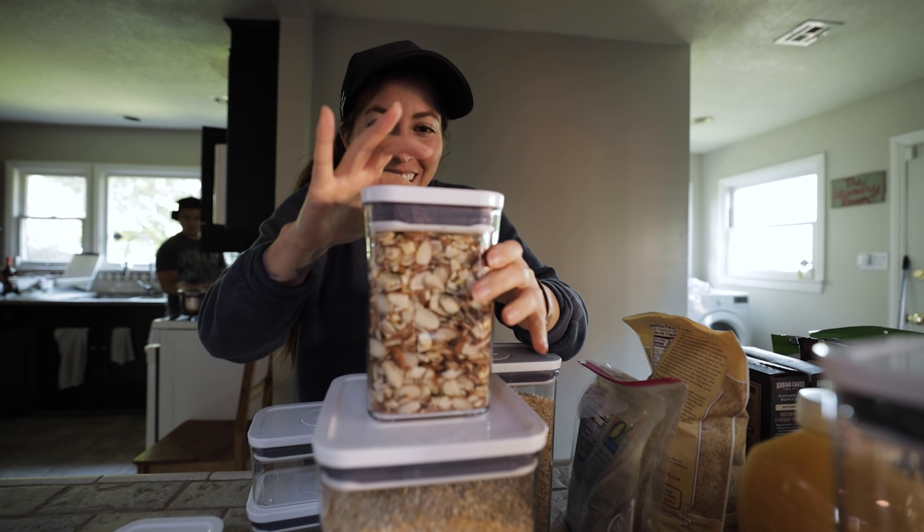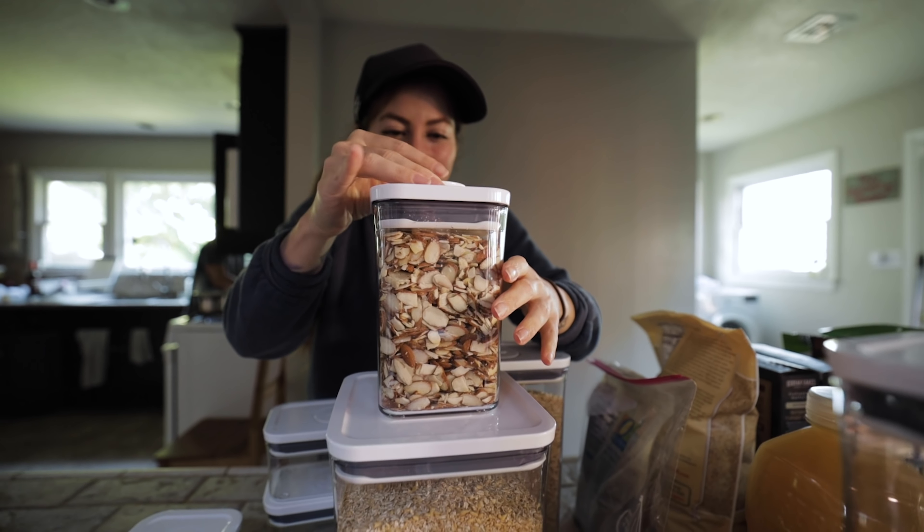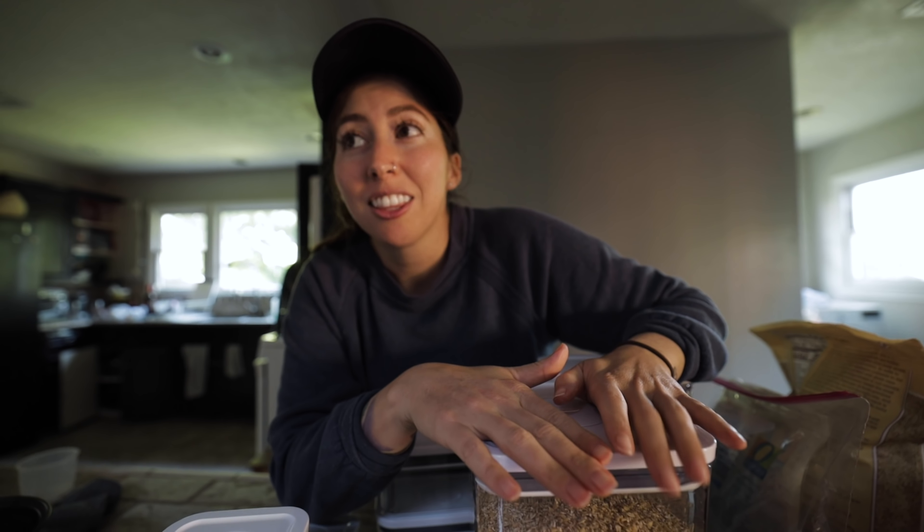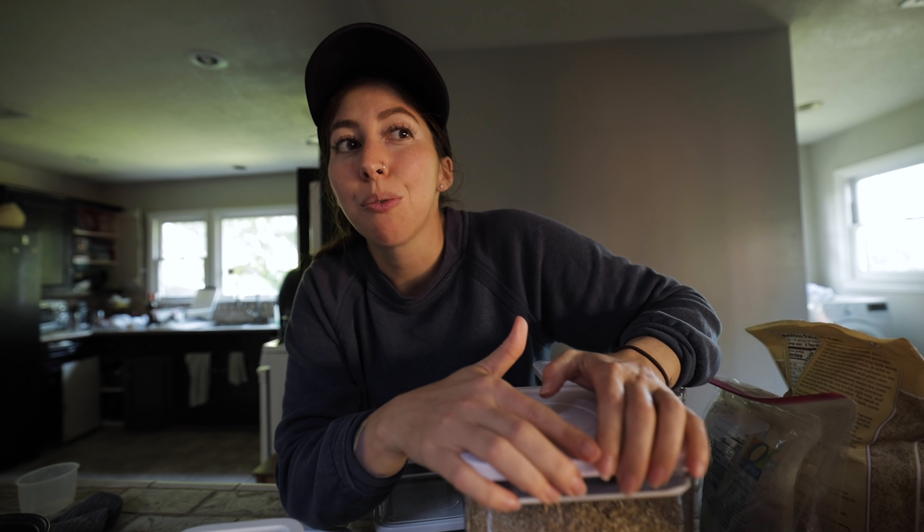I feel like these are like the Tesla of Tupperware. Look how beautiful. Smooth, clean lines, and it's just so satisfying. That is actually kind of cool. It's airtight and just...